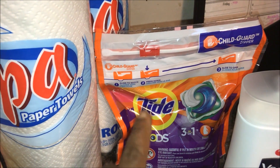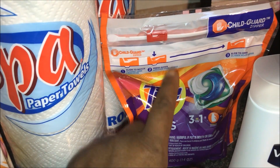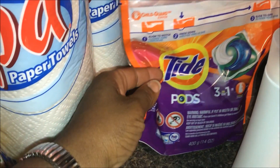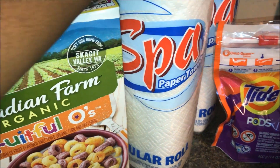I picked up another thing of the Tide Pods. They were $5.99; I had a $2 off coupon that doubled to $4, so I paid $1.99. There are 16 pods in here.